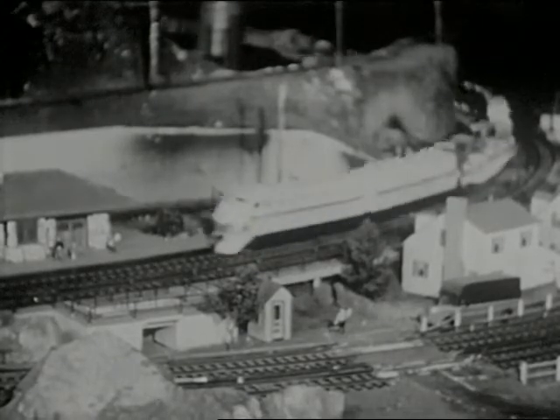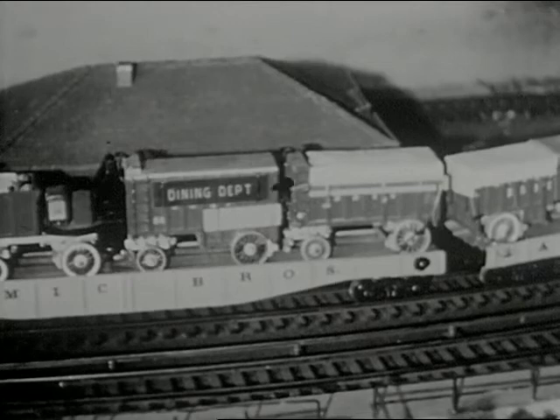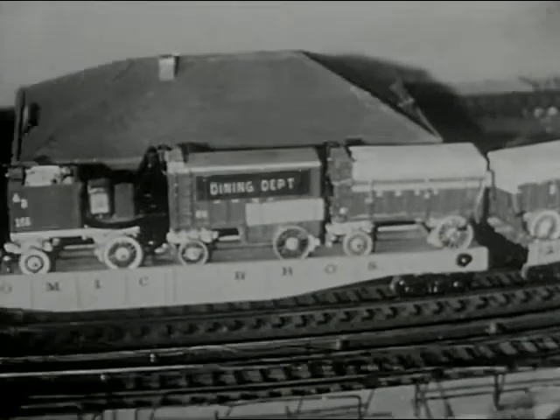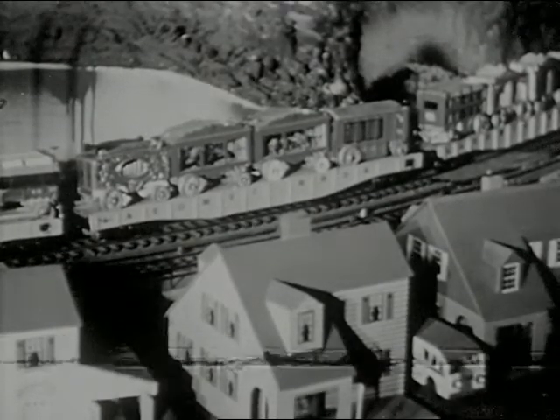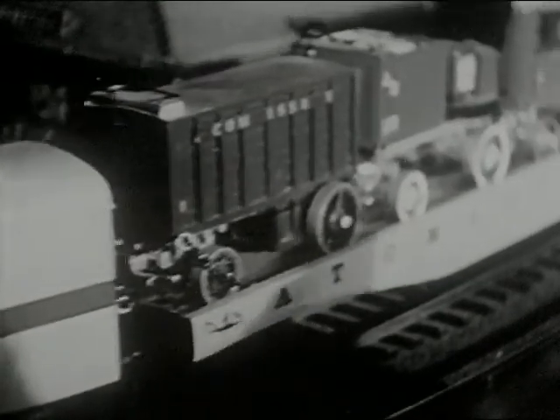Here's something really unusual — a model circus train, made by a former circus man. The circus train is authentic in every detail. Look at the animal cages. The show is on the road — if you've been wanting to run away with the circus, hurry!